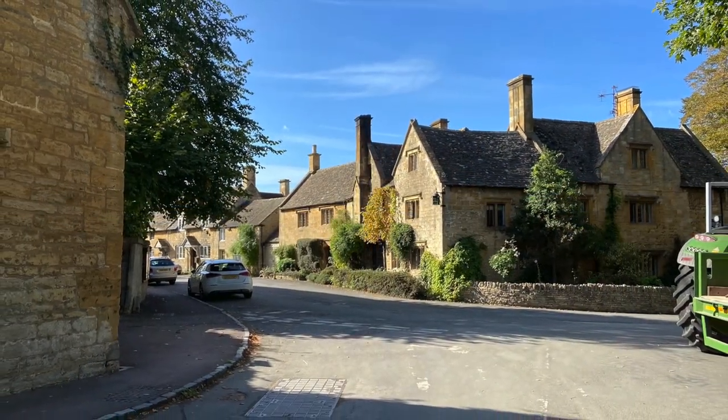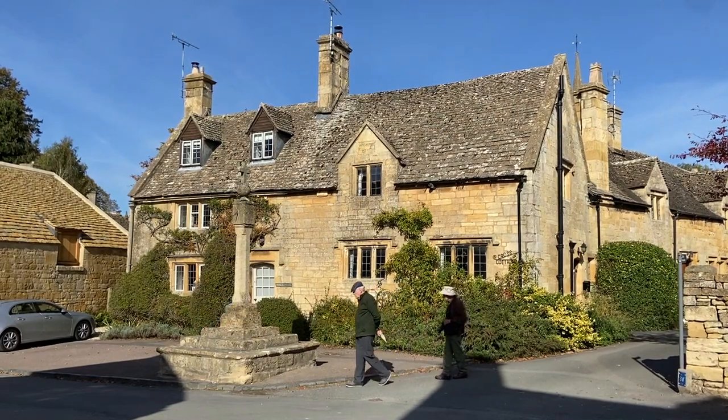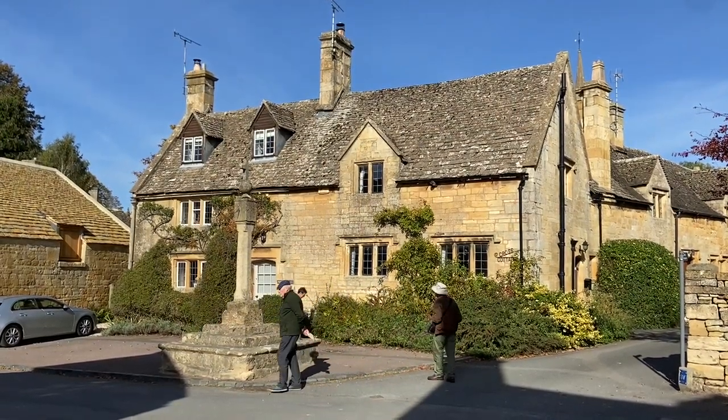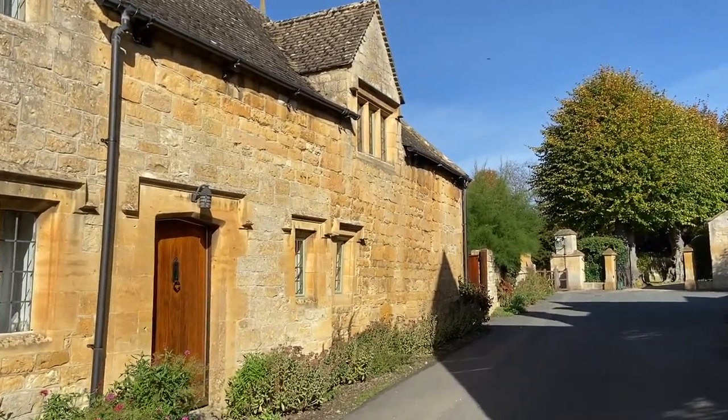Stanton, with its honey-colored buildings, is often described as one of the loveliest villages of the Cotswolds. With minimal traffic passing through, a stroll in the village gives us a glimpse into the past.